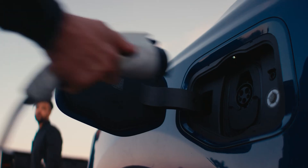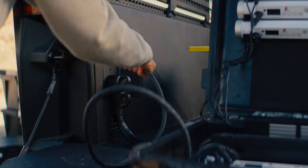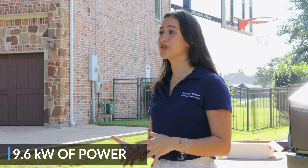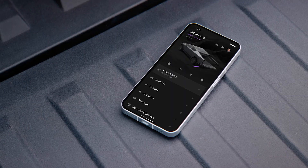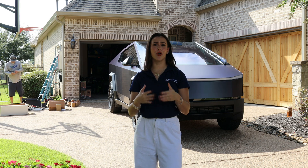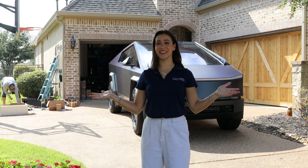Versatility on the go. The power of PowerShare doesn't stop at home. Love to camp or work at a remote job site? The Cybertruck outlets provide up to 9.6 kilowatts of power to your tools, appliances, and other electric vehicles. PowerShare is designed to fit into your lifestyle, making your Cybertruck not just a vehicle but a mobile power hub — hosting a tailgate or helping out a fellow EV owner just got that much easier.